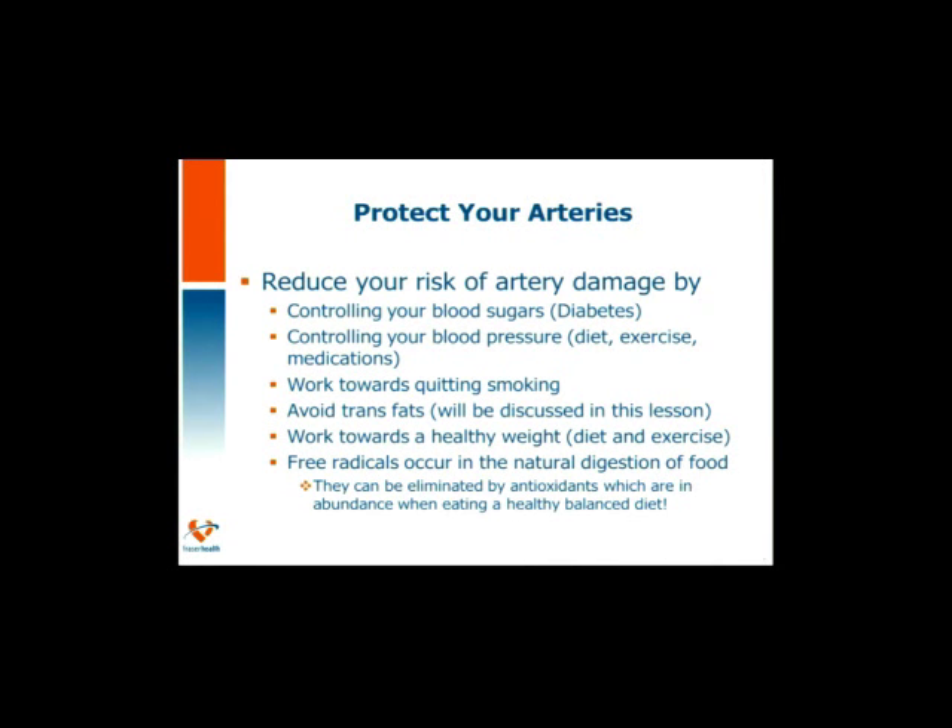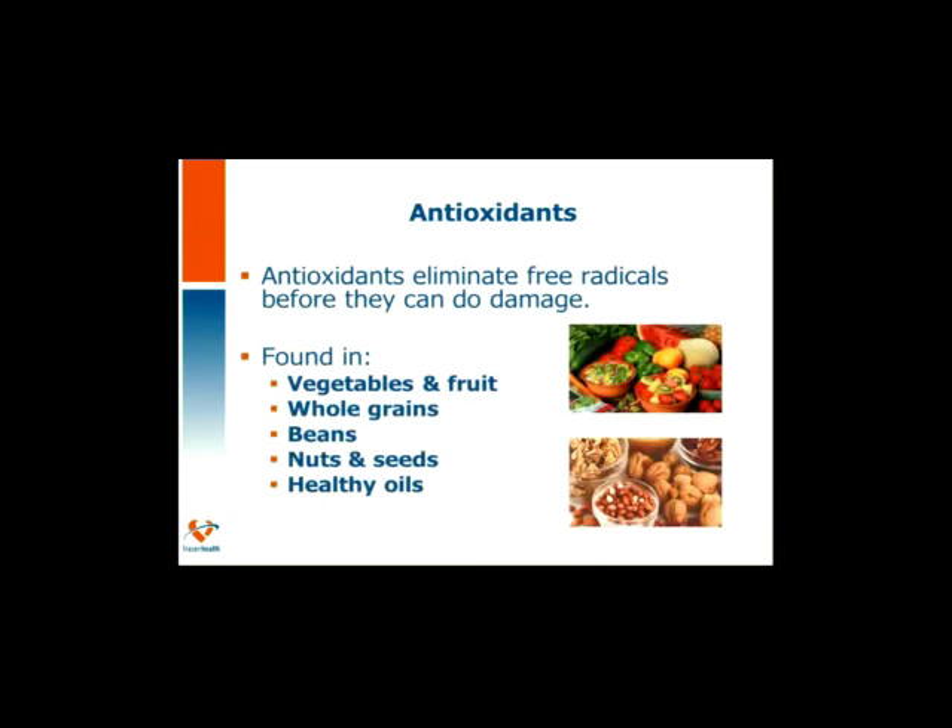And then there are free radicals. Free radicals occur in the natural digestion of food, but following a healthy balanced diet rich in antioxidants negates the damage that free radicals can do. Antioxidants are found in vegetables, fruits, whole grains, beans, nuts, seeds, and healthy oils.